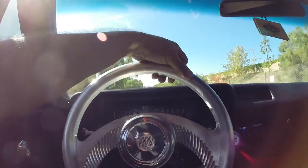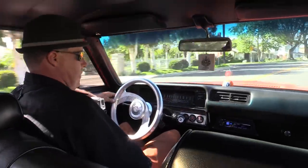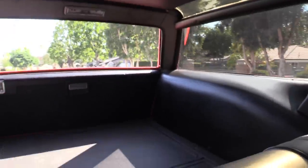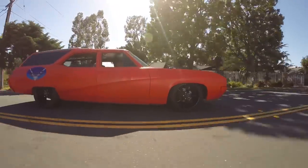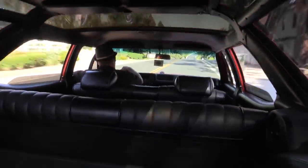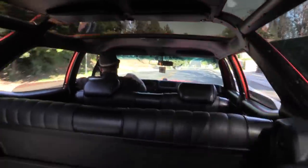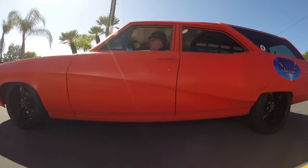One of the neatest things about this vehicle is that whenever I go to shows and show the vehicle off to promote my business, I get so many compliments. There are a lot of Camaros and Mustangs, and when you go to a show and you're the only car in the whole show that looks like this, or you have the only Buick sports wagon, it draws a lot of attention.